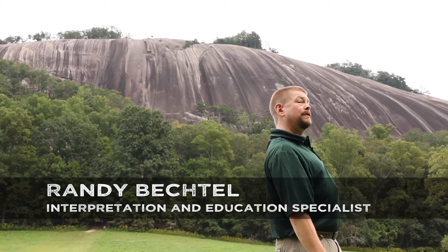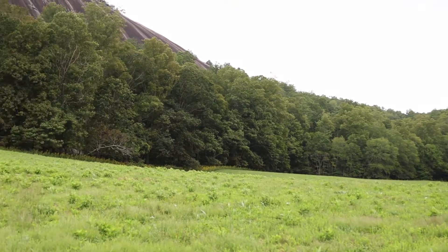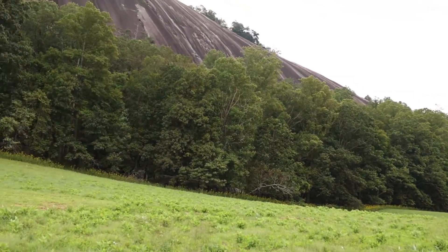Stone Mountain is about 700 feet tall, from the valley up to the top. That's almost as high as two football fields stacked end to end.